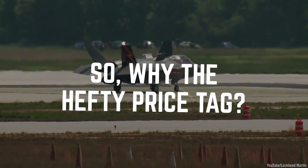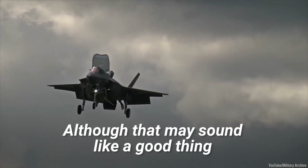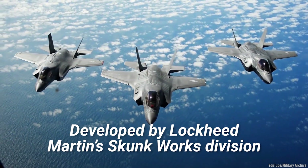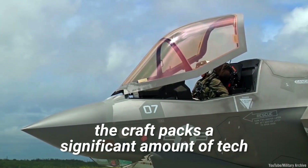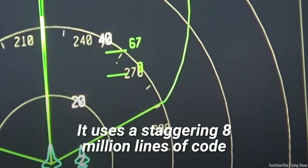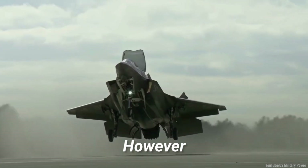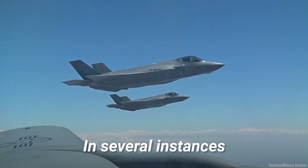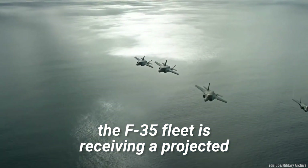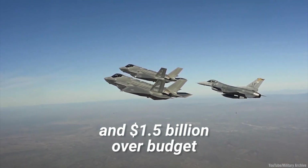So why the hefty price tag? According to government auditors, the F-35 is one of the most complicated pieces of technology on Earth. Although that may sound like a good thing, it's not. The F-35 is a family of single-engine supersonic stealth fighters developed by Lockheed Martin's Skunk Works division. The plane is effectively one massive computer, using a staggering 8 million lines of code, with over 24 million lines running the aircraft's maintenance and logistics software on the ground. However, this code is notoriously buggy — in several instances, pilots had to reboot the multi-million dollar radar mid-flight. The F-35 fleet is receiving a projected 16 billion dollar software upgrade, which is already two years behind schedule and 1.5 billion dollars over budget.